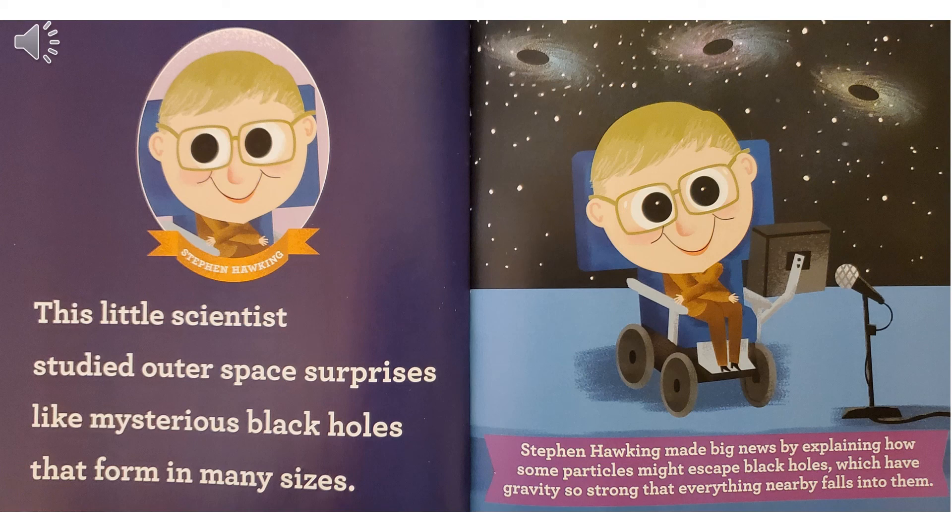Stephen Hawking. This little scientist studied outer space surprises like mysterious black holes that form in many sizes. Stephen Hawking made big news by explaining how some particles might escape black holes, which have gravity so strong that everything nearby falls into them.